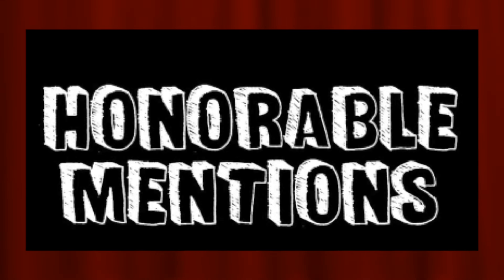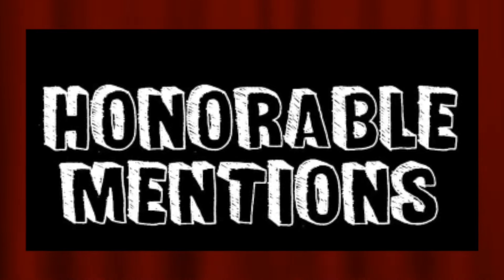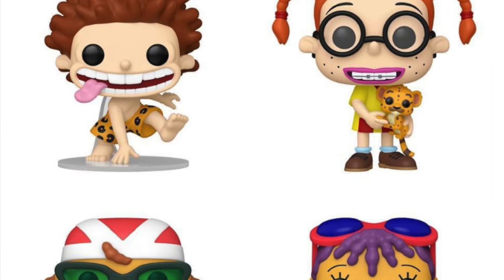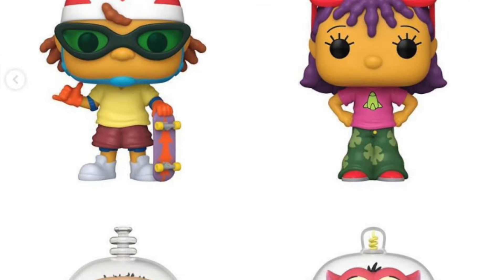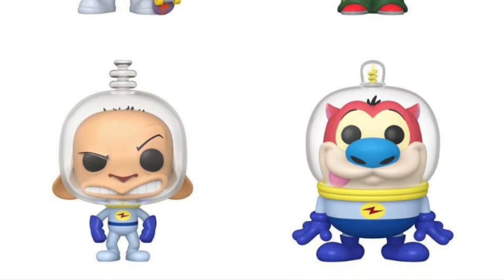The next honorable mention set is the new Harry Potter and the Prisoner of Azkaban set — they did an excellent job, and Prisoner of Azkaban is actually my favorite Harry Potter movie. The last honorable mention set is the new Nickelodeon set of pops. We have really awesome pops like Donnie Thornberry with the tongue sticking out, Eliza Thornberry, both Otto and Reggie Rocket, and the new Ren and Stimpy pops. They did an excellent job with the molding. You're probably wondering why I didn't mention Jimmy Neutron...